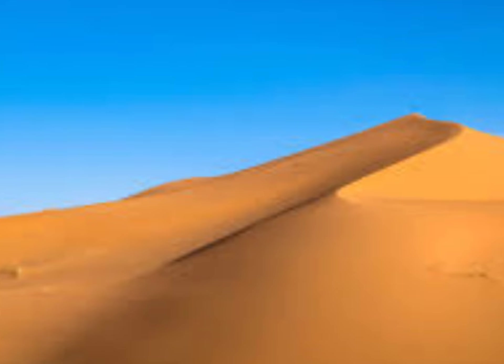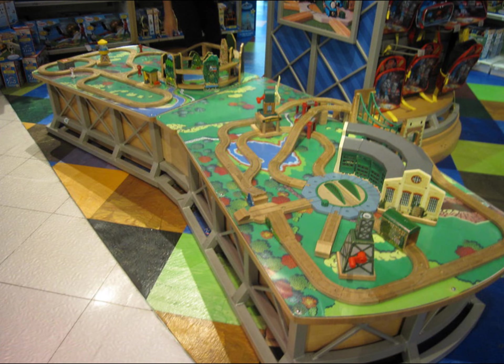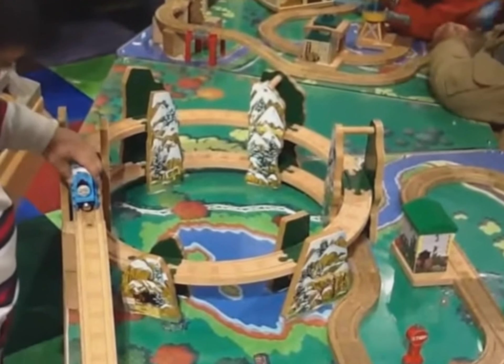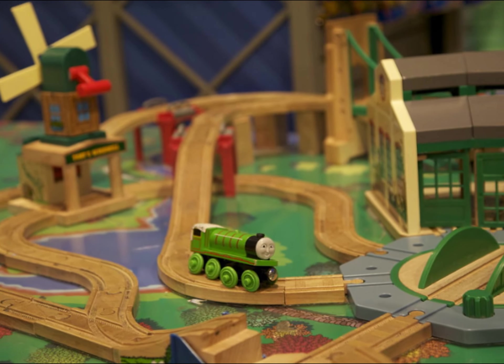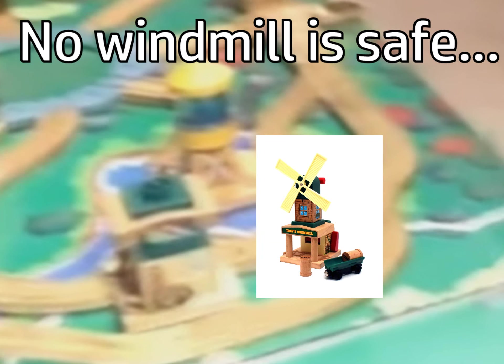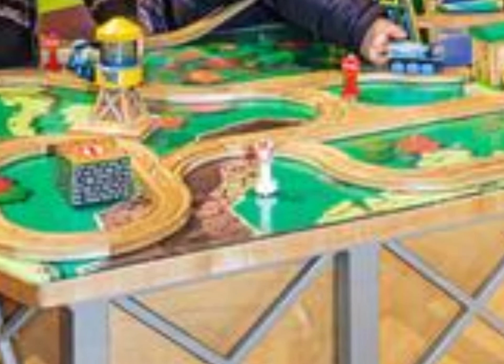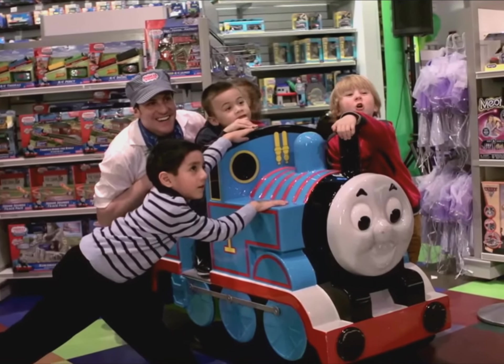After the second table disappeared around late 2010, another version of the table took over. This version was, without a doubt, a massive downgrade. But after dealing with kids tearing apart the table all the time, it's understandable why they transitioned to this. It was merely two Thomas tables placed together with track on top and just a few destinations. It too got pieces removed by children, and at that point the Toys R Us employees were just fed up. They ended up getting rid of the table altogether, replacing it with an additional shelf and a Thomas ride that kids could play on.